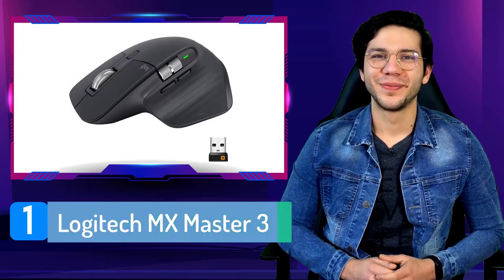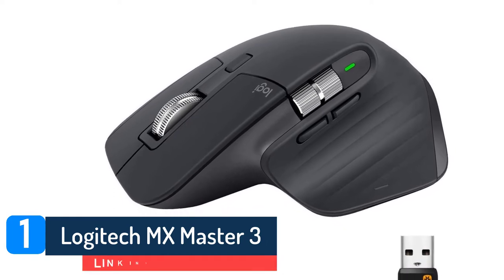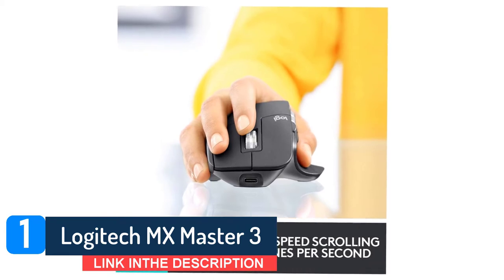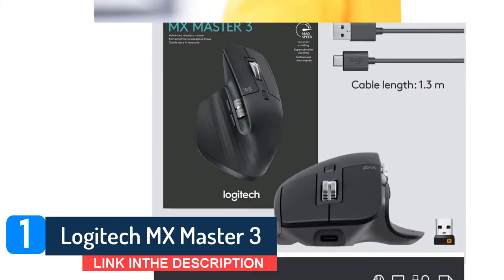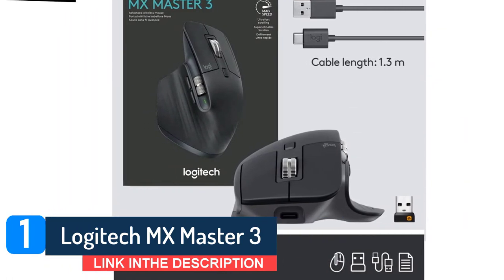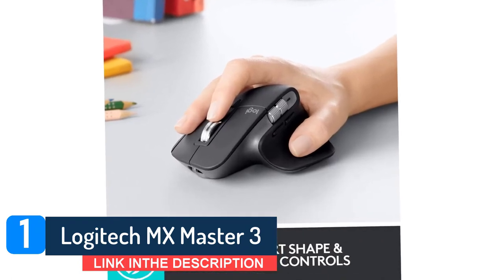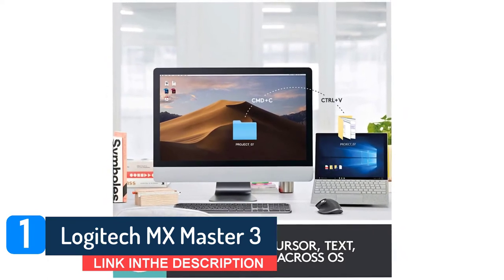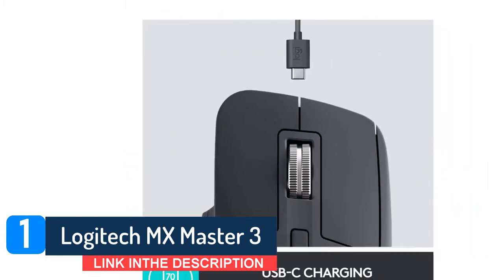Number 1: Logitech MX Master 3. It has a distinct ergonomic design and easier to reach side buttons than its predecessor, the Logitech MX Master 2s. Deemed as a top choice in the market, this intuitive mouse boasts better speed and functionality for assisting computer workflow. With as high as 4000 DPI precision, it promises to deliver accurate tracking even on glass surfaces. Unlike other mice, it also comes with an exclusive USB-C charger port feature and has a running ability of 70 days when fully charged.